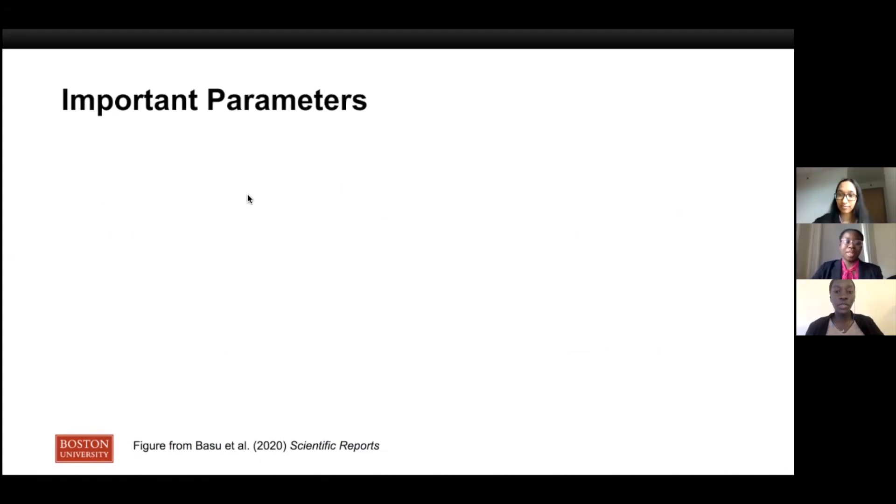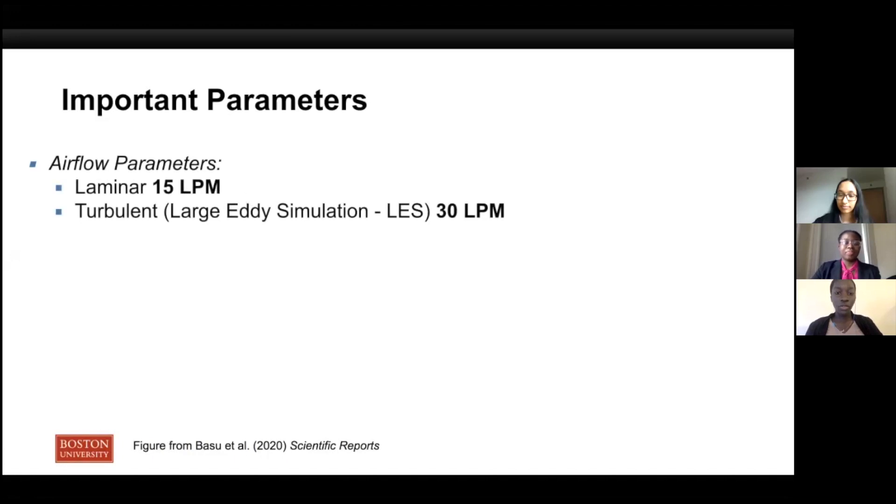We want to highlight a few important parameters of our simulations. The first parameter is the airflow regime: laminar flow or turbulent flow. The resting breathing rate at 15 liters per minute was simulated using a laminar model, which has properties of a smooth path and no vortices. This model does not accurately depict fluid behavior for higher flow rates in the nasal cavity due to effects of turbulence caused by the geometry of the airway. So in order to simulate higher turbulent flow rates, the large eddy simulation, or LES model, was used.